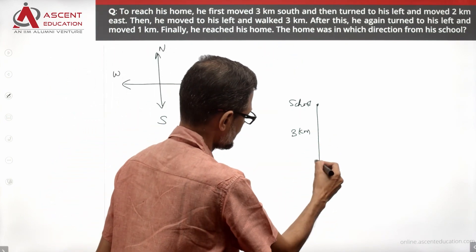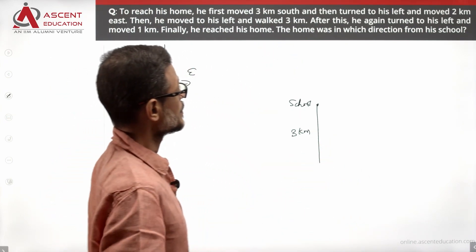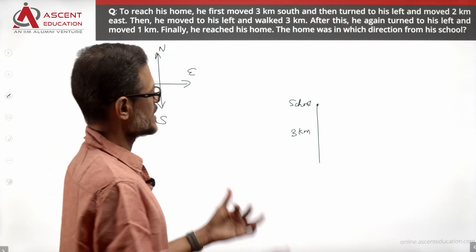And then he turned to his left and moved 2 km east. That's the direction he moved.